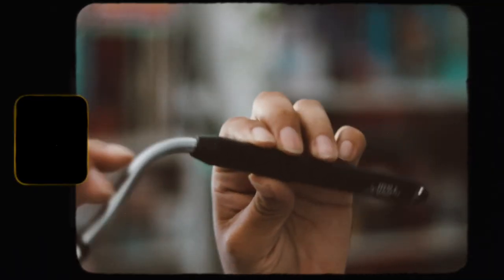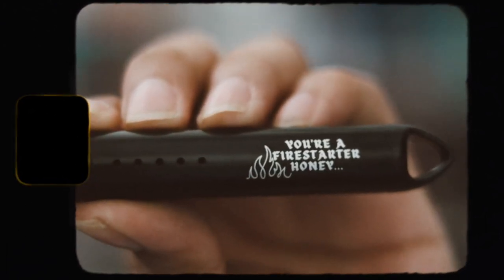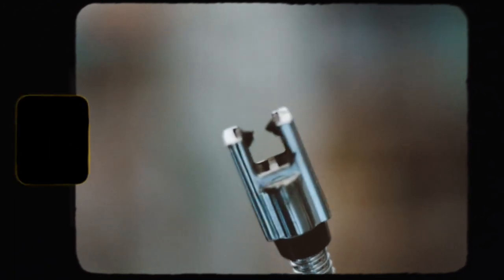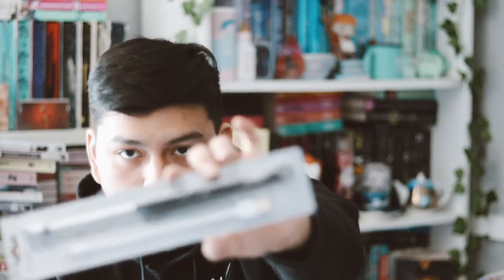Next we have a USB lighter. You can see it has a design on it that says 'You're a fire starter, honey.' This is cool for lighting your candles — I've always wanted to buy one of these. It's inspired by Fire Starter by Stephen King and was designed by ly_berry. I really like this item and I love the little quote and design on the lighter.